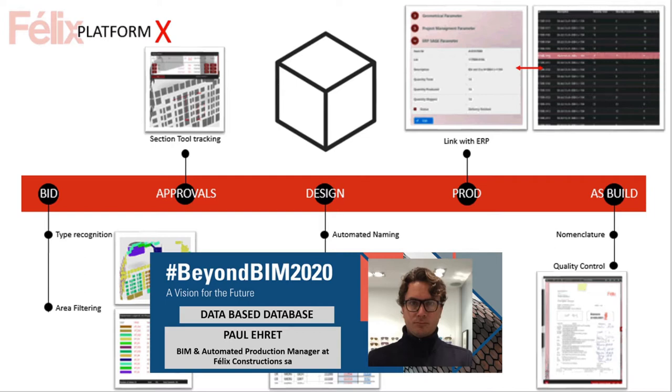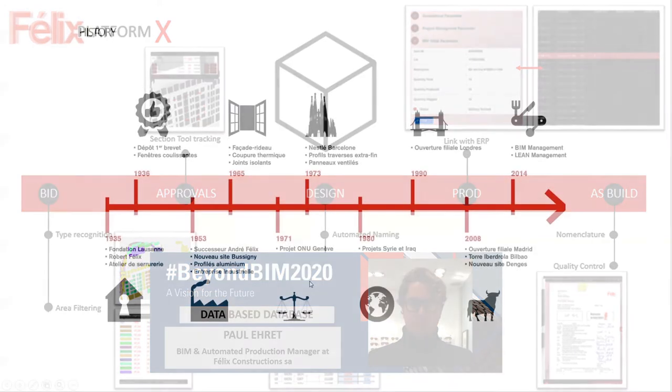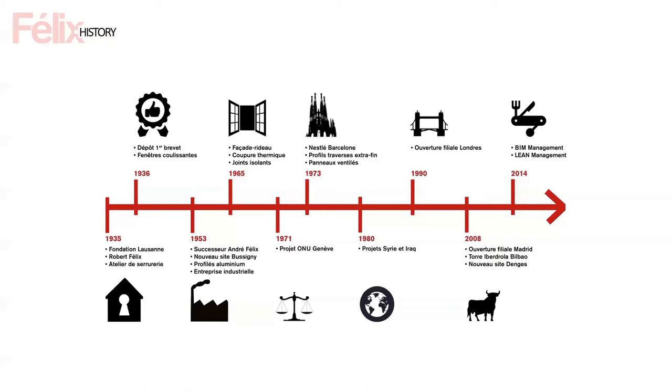Coming back to Félix — a brief history. In 1935 there was a serrerie, just doing railing and door knobs. Eventually they started doing more, became a factory, and started innovating in 1965 on curtain wall, trying to break thermal bridges. The first more interesting project was the UN building in Geneva in 1971. Then we started working for Swiss companies like Nestlé, and did the Barcelona project in 1973.